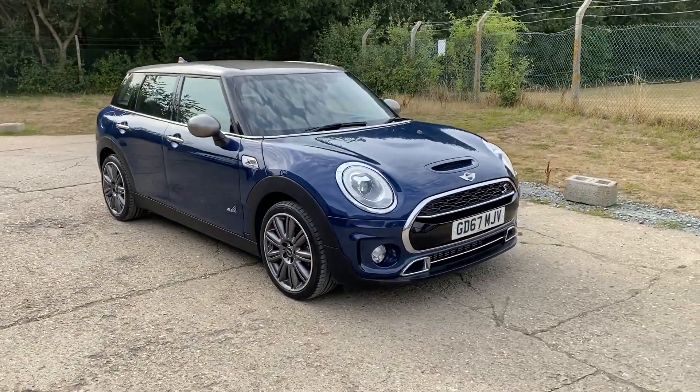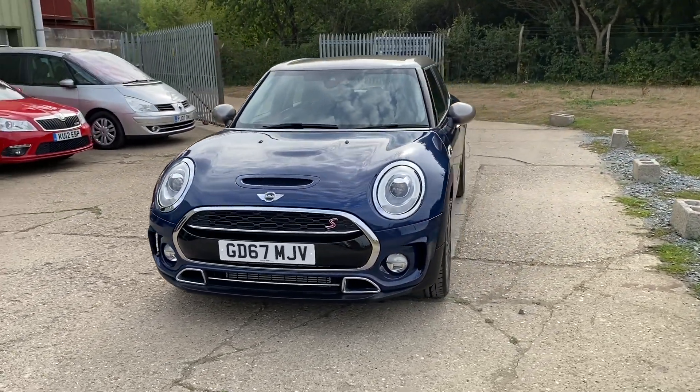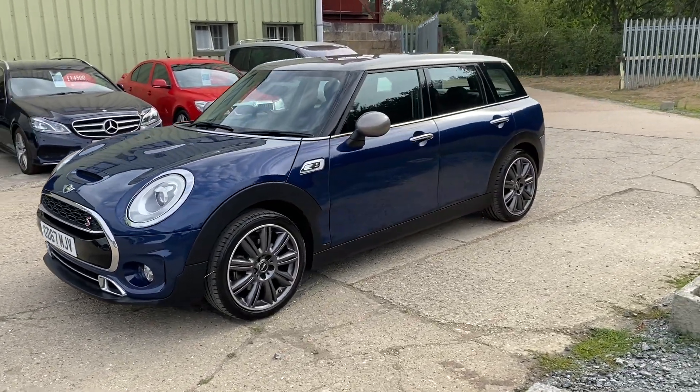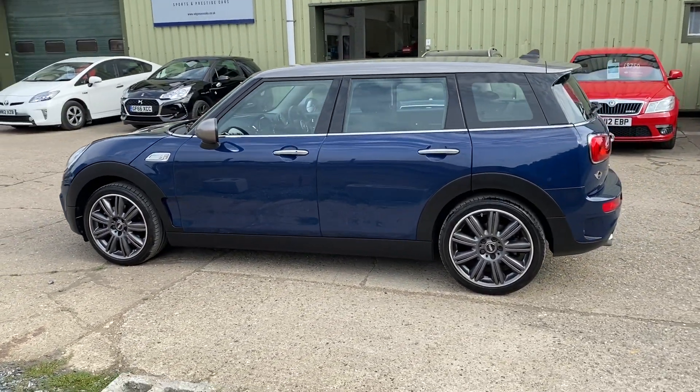Hello and welcome to ADG7X, where we're very pleased to offer this Mini Clubman 2 litre Cooper S automatic all four. It's a 2018 on a 67, fabulous specification car finishing in the colour called deep blue metallic with a gunmetal grey contrasting roof.